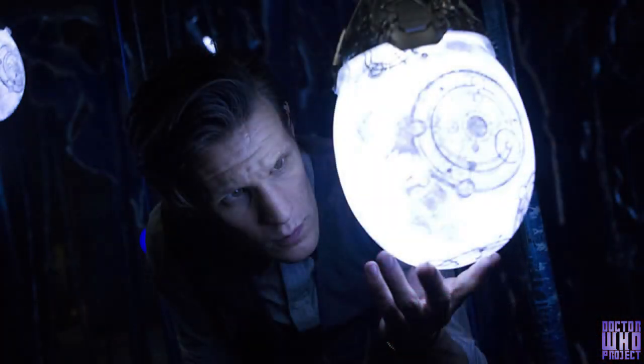So, suffice to say, the interior can be whatever they need it to be and house whatever is needed to be housed for the sake of a good Doctor Who story.